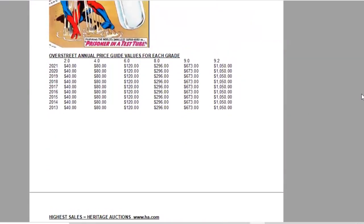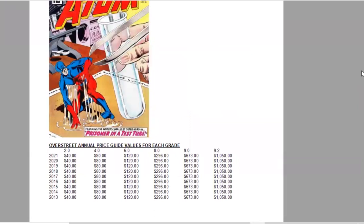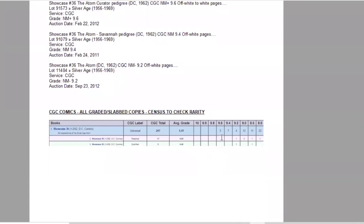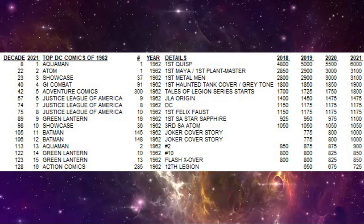Using the Overstreet Annual Price Guide, we can compare price growth year by year. Interestingly, there has been a complete freeze on this title in every grade for the last eight years in a row — no movement at all. This book seems to be overpriced at this time, and a market correction is holding it frozen. It's a pretty expensive book for a third appearance: $40 in lowest grades, but $1,050 for a 9.2 raw copy in Overstreet. On the census, there are three 9.6s and seven 9.4s as the highest graded copies.